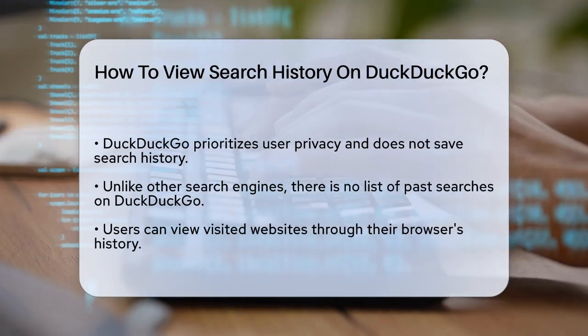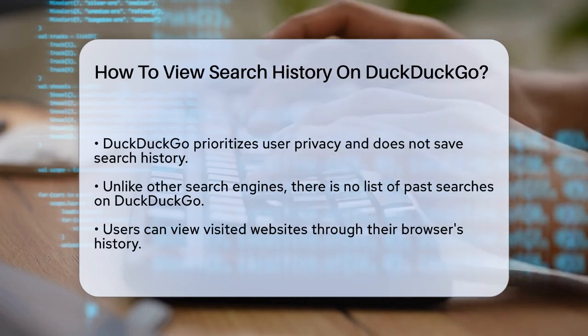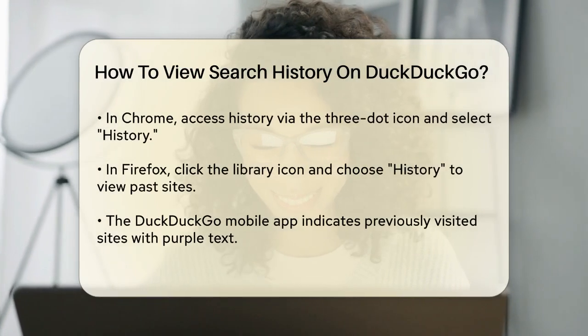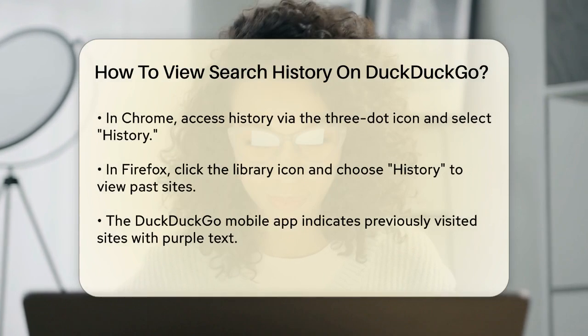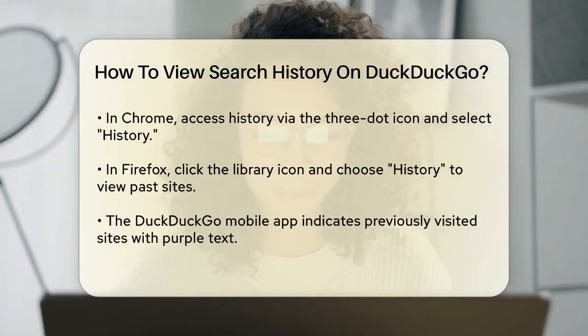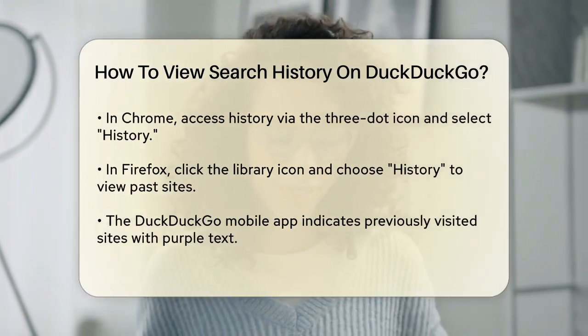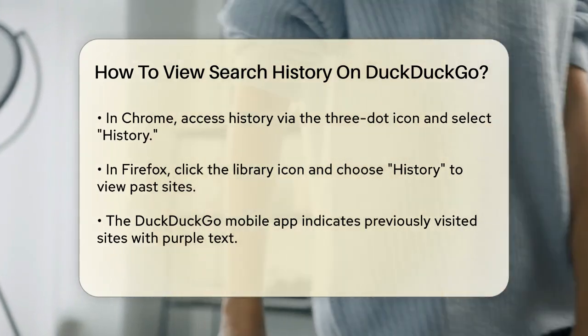However, there are still ways to see the websites you've visited using DuckDuckGo. If you're using a browser like Chrome or Firefox, you can check your browser's history. In Chrome, click the three-dot icon in the upper right corner and select History. In Firefox, click the Library icon and choose History. This will show you all the websites you've visited, including those you found through DuckDuckGo.